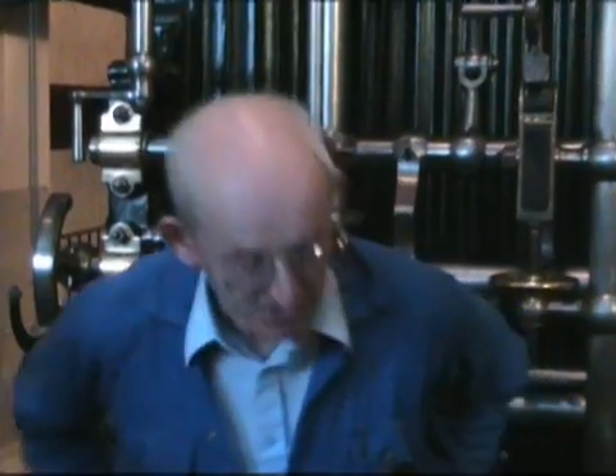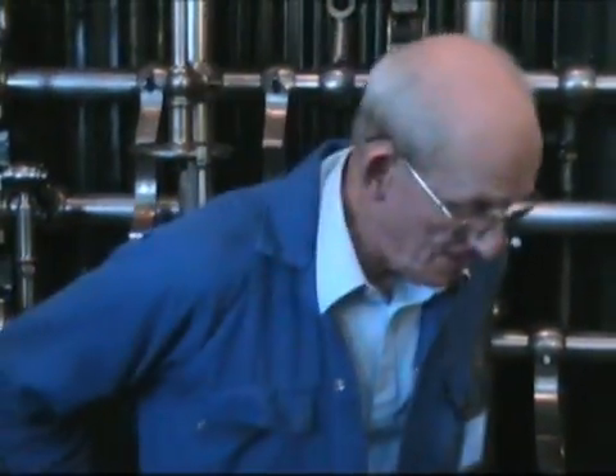In those early days, of course, it was a low pressure engine. And it went on quite successfully, pumping here. It was put here in 1838.